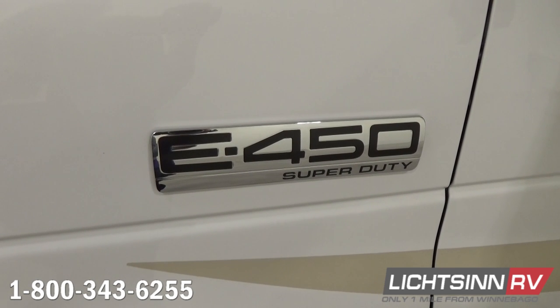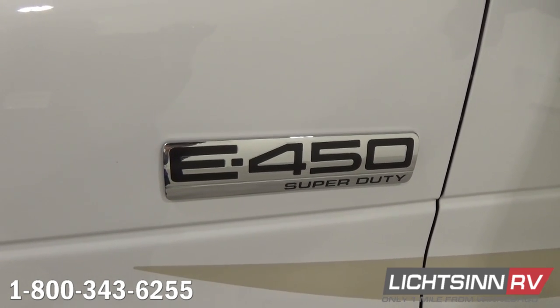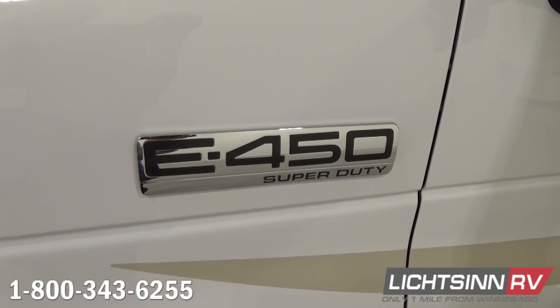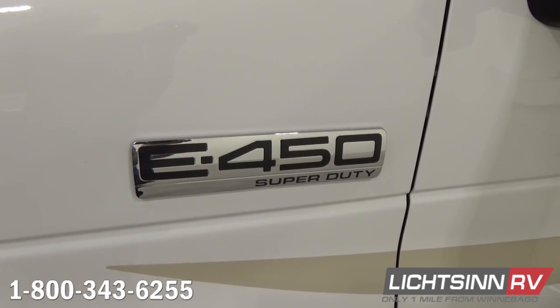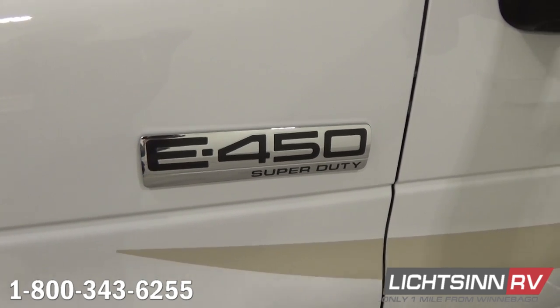The convenience package includes stainless steel wheel liners and valve stem extensions. We've also included the factory-installed upgrade of the side mirror package, which includes chrome mirrored heads as well as the side video camera monitoring system that we'll cover as we slide over.